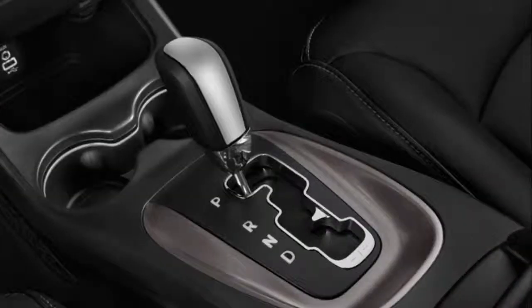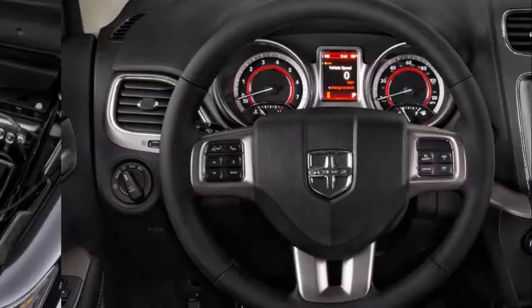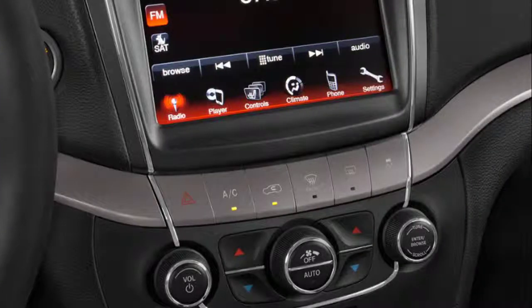2019 Dodge Journey redesign: The 2019 Dodge Journey will come with pretty much the same design characteristics. It will feature a familiar shape that dates from almost a decade ago. We are about to see a pretty familiar face which received few updates during these years, though all of them were a pretty long time ago. The last styling update was five years ago, and even those modifications were pretty modest.